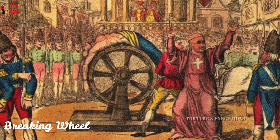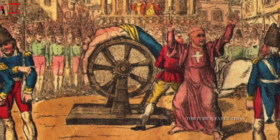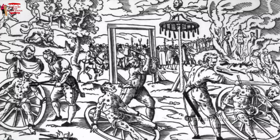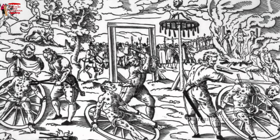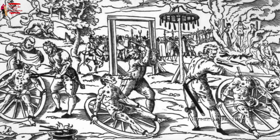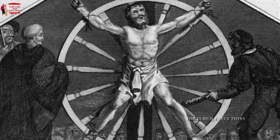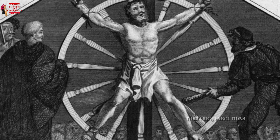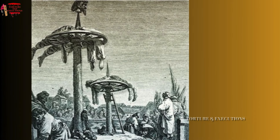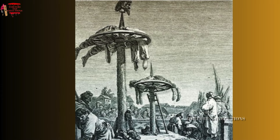Breaking Wheel. The breaking wheel, or Catherine wheel, was a brutal execution method used across Europe, particularly in France and Germany. The condemned person was tied to a large wheel, and their limbs were systematically shattered with a heavy iron bar or hammer. The executioner would strike the limbs at specific points to break the bones without severing them, leaving the victim alive but in excruciating pain. The shattered limbs were then woven through the spokes of the wheel, and the wheel was hoisted onto a pole for public display.